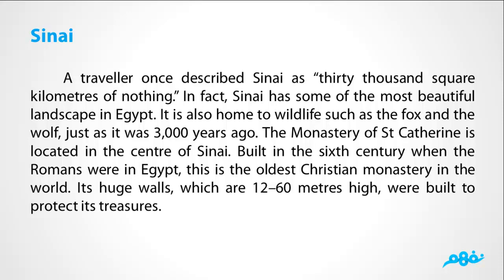Its huge walls, which are 12 to 60 meters high, were built to protect its treasure.